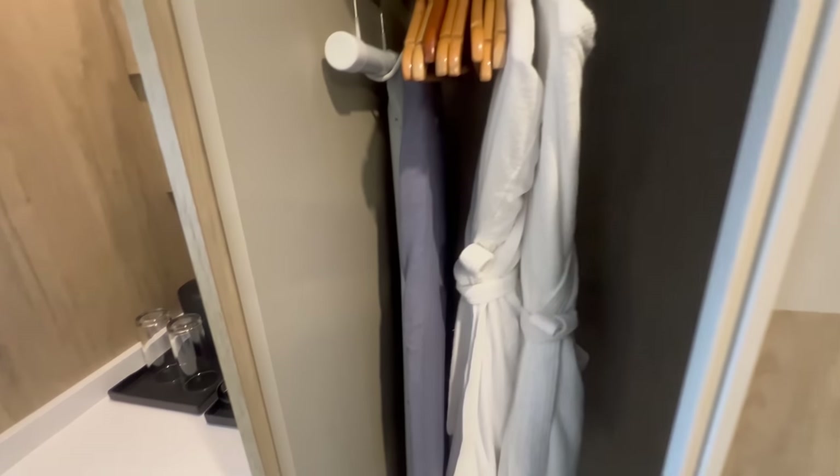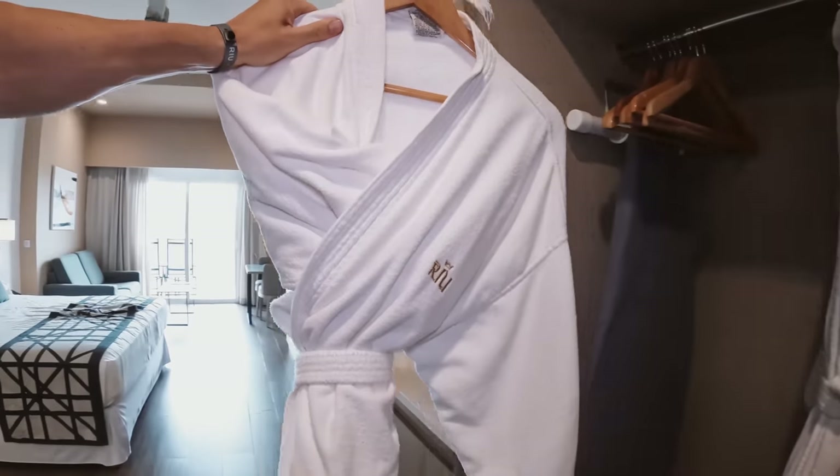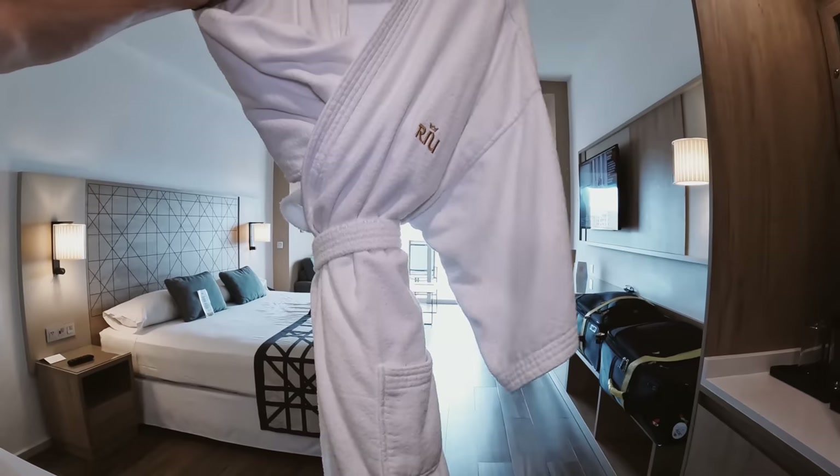I want to show you one thing in this closet — I'm very happy to report that we have robes. There is robe life at Riu. Not all Rius have robes, but this Riu Palace does. I think that's a great touch.